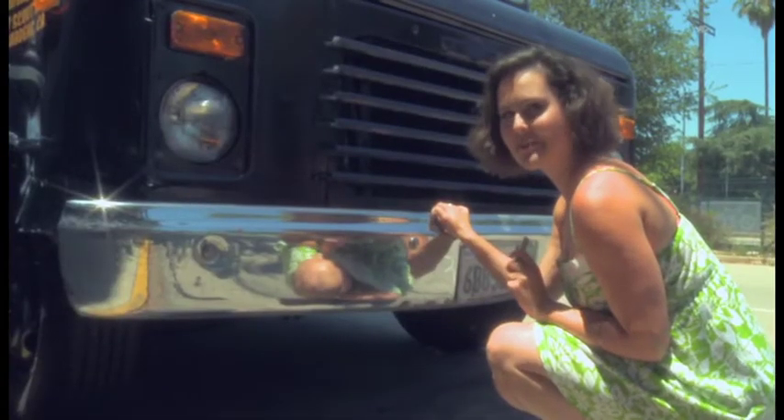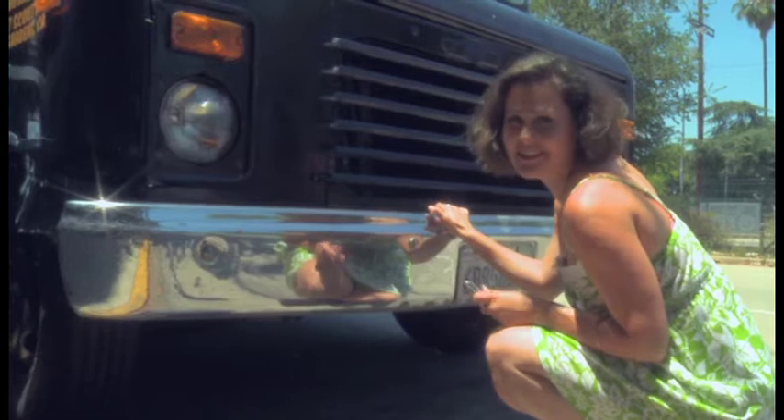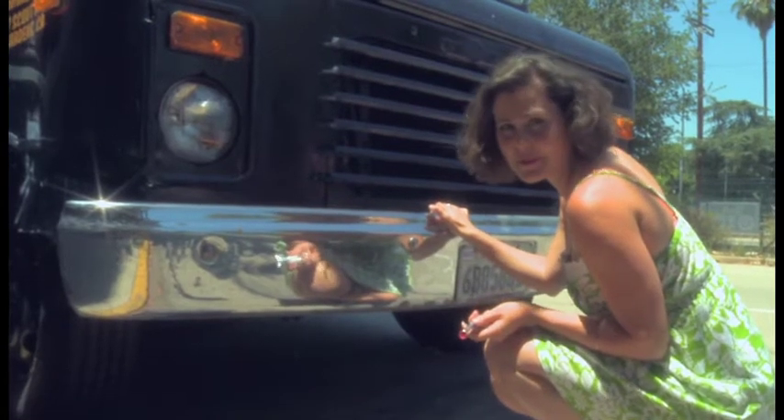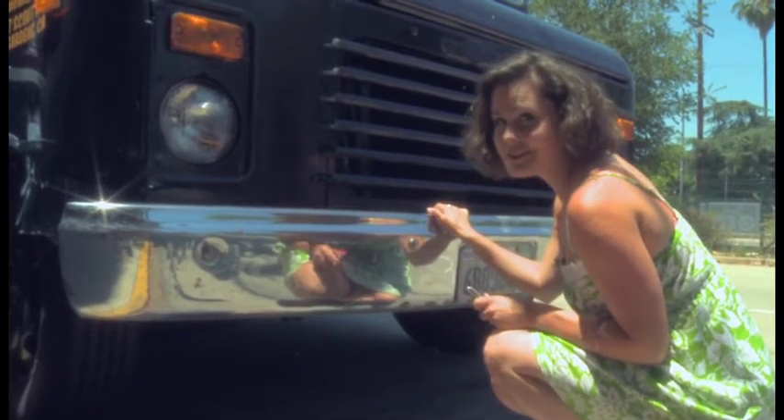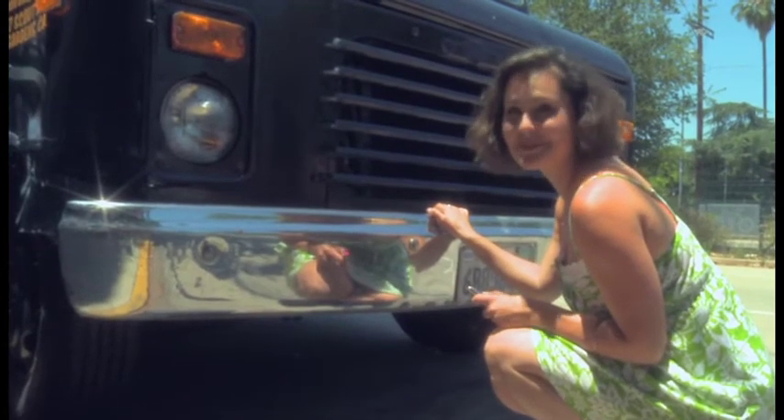I've got another food truck tip for you. When I go out and eat from food trucks, I really like to look my best — you don't want to look shabby in the presence of a pupusa. So the good news is that with a food truck nearby, there's always a reflective bumper to check your makeup in.